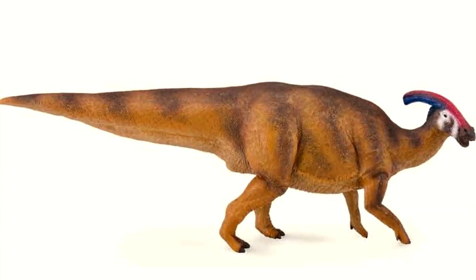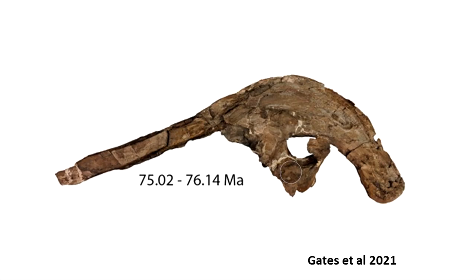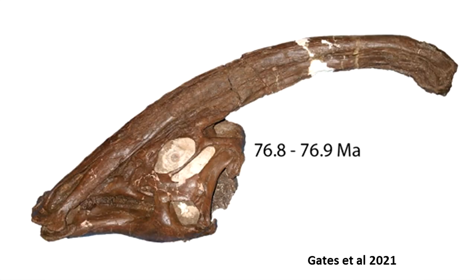Now there are three specimens of Parasaurolophus. Cyrtocristatus is the smallest, with the most curved crest, and possibly a female dimorph of the other two, which are Tubicen — the largest species — and Walkeri, which is this PNSO version.